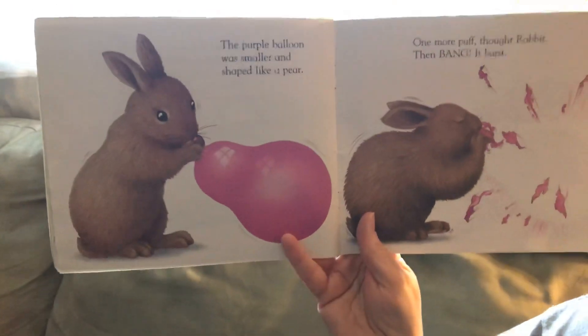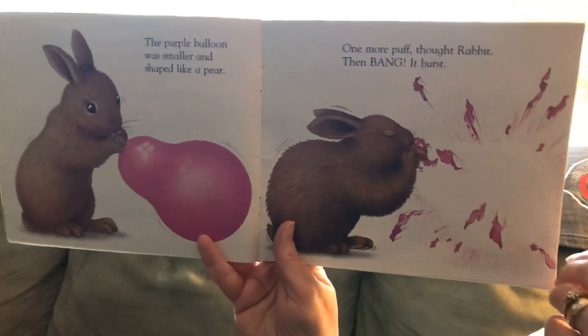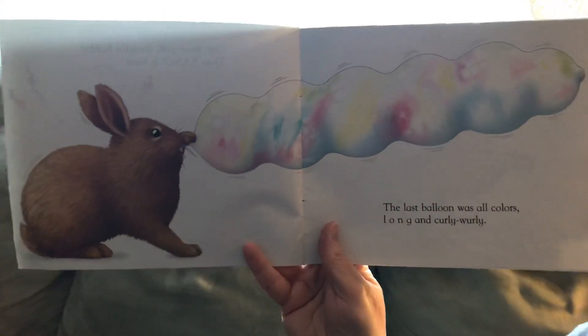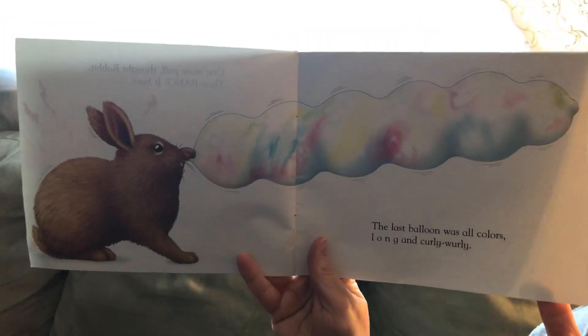The purple balloon was smaller and shaped like a pear. One more puff, thought rabbit, then bang! The balloon burst. The last balloon was all colors — long and curly, whirly. That's a cool shaped looking balloon.